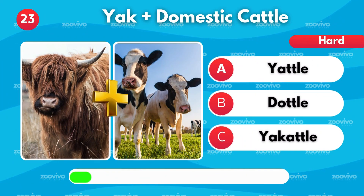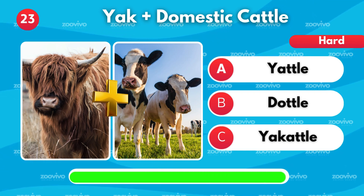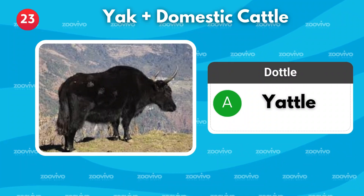A yak and domestic cattle make what hybrid? Is it Yaddle, Doddle, or Yakaddle? It's Yaddle.